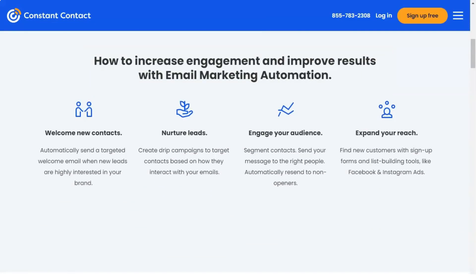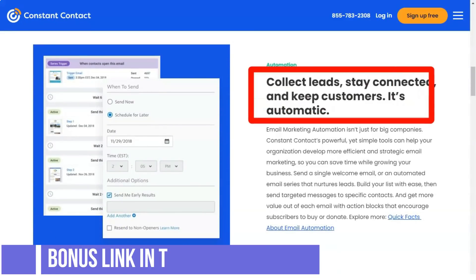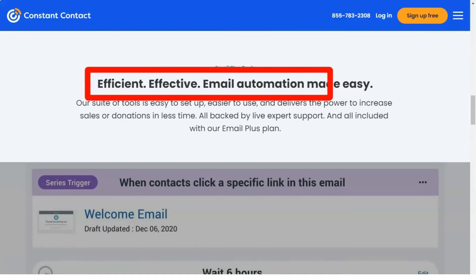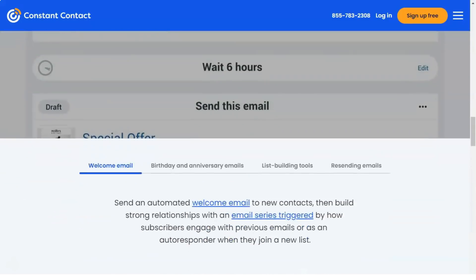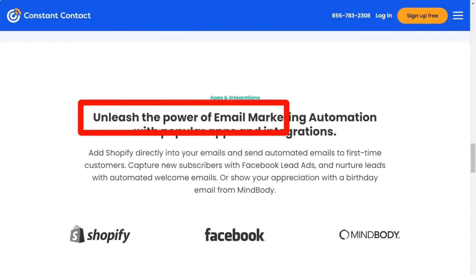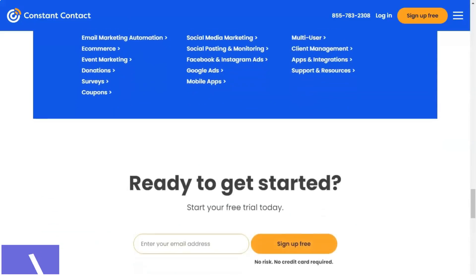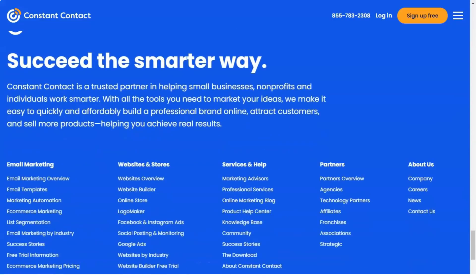Constant Contact's reporting tool gives you immediate visibility into your campaign right after sending out your emails. You will be provided with a graphical view of all the important statistics like open rates, click rates, bounce rates, unsubscribes, did not opens, and more. The heatmaps are a recent and useful addition to Constant Contact's reporting and analytics. This lets you know which parts of your email your subscribers are interacting with, helping you make better decisions for future campaigns to improve your engagement rates.